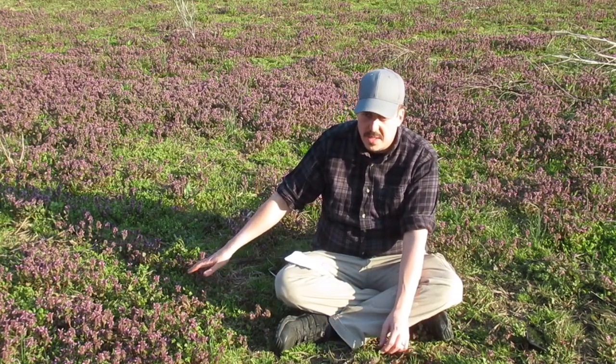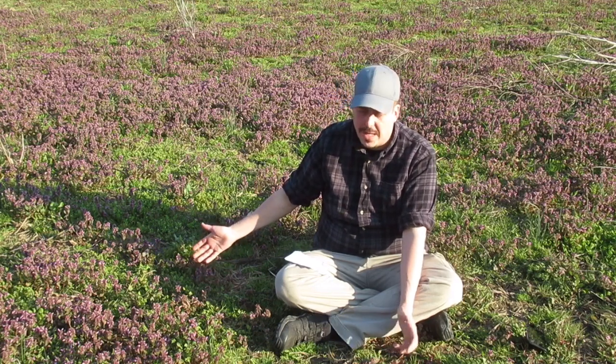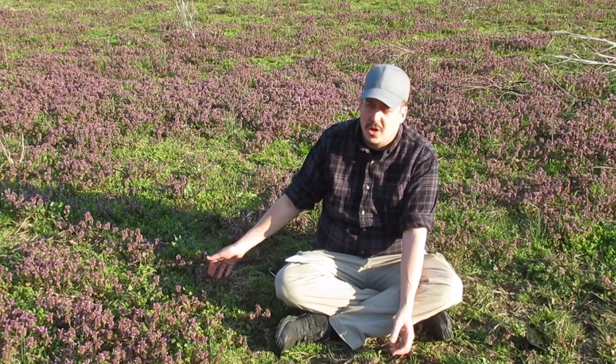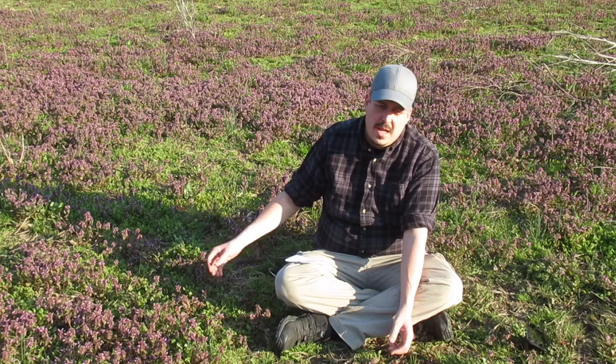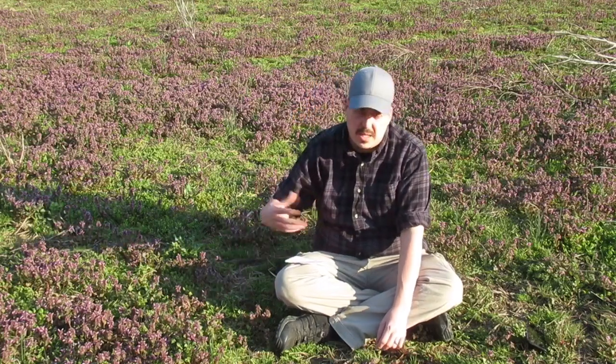You don't have to worry about it not coming back — you'll have an abundant supply every spring, because this is a spring flower. It comes up in spring. I've had it in my backyard, people have it in their front yard, it's alongside ditches, and this one is in the middle of a field, so it's readily available.